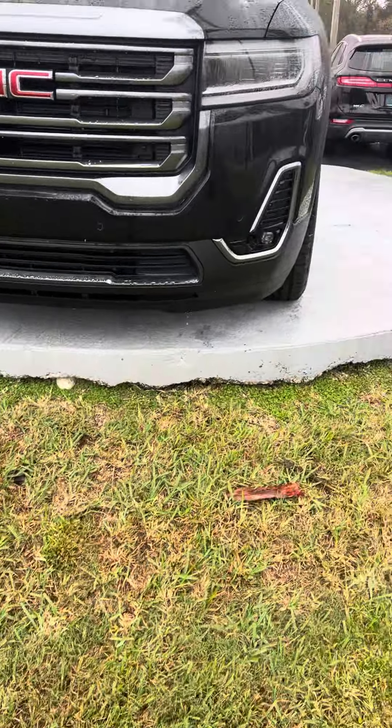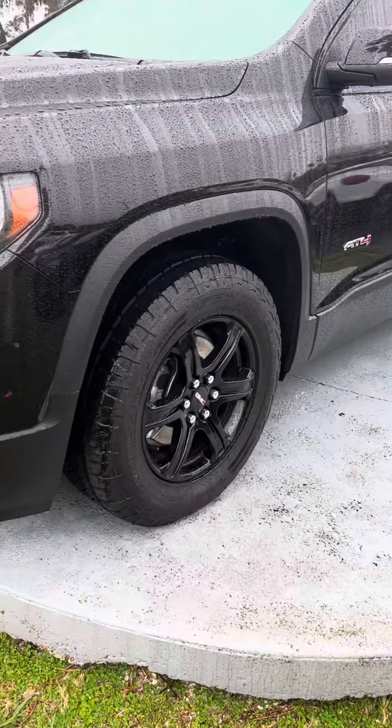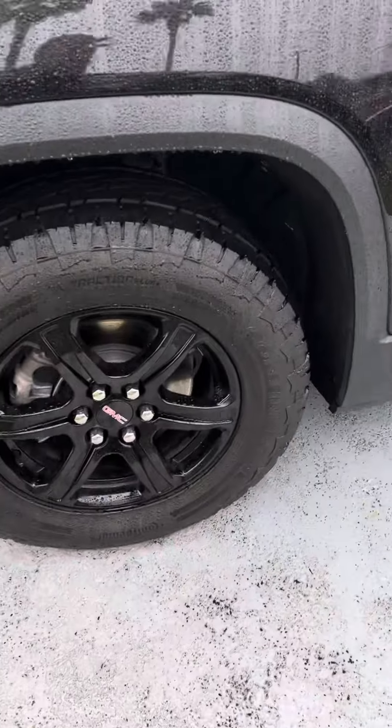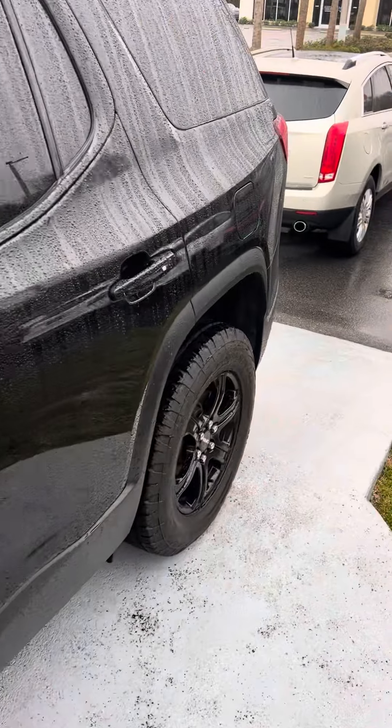It's a wonderful day here at Ritchie Autos in beautiful Daytona Beach, Florida. Here we have a 2022 GMC AT4 Acadia Black. Take a look at this beautiful vehicle — it only has 10,000 miles on it.